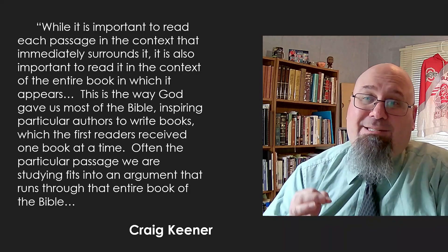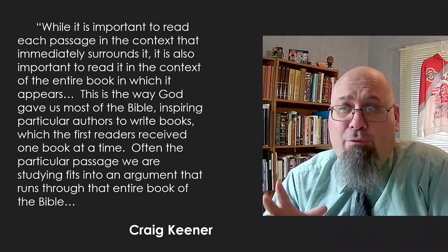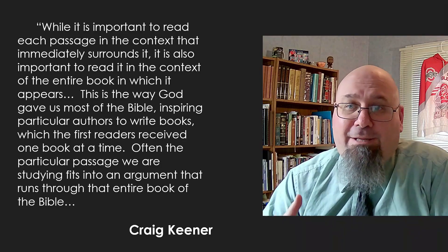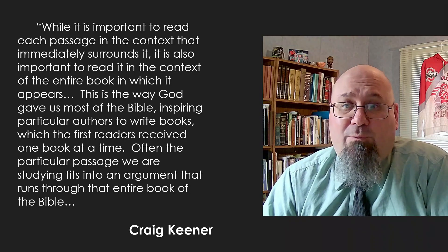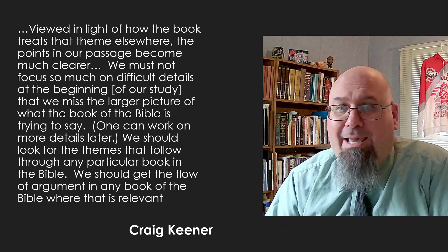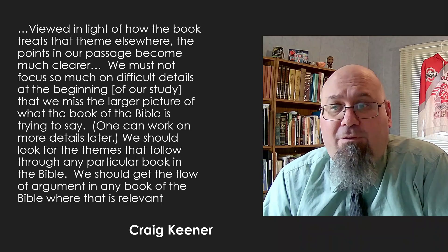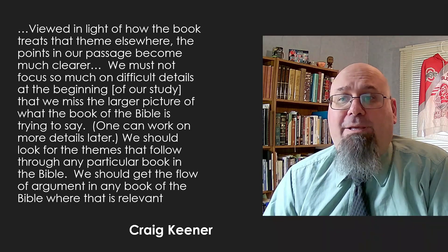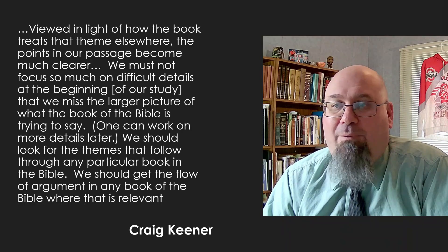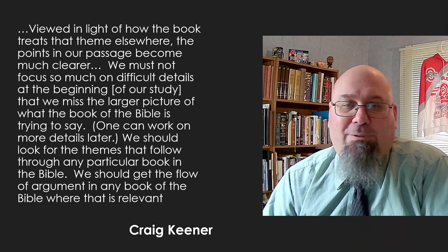Christian author Craig Keener says: 'While it is important to read each passage in the context that immediately surrounds it, it is also important to read it in the context of the entire book in which it appears. This is the way God gave us most of the Bible, inspiring particular authors to write books, which the first readers received one book at a time. Often the particular passage we are studying fits into an argument that runs through that entire book of the Bible.' He goes on to say: 'We must not focus so much on the difficult details at the beginning of our study that we miss the larger picture of what the book of the Bible is trying to say. One can work on more details later. We should look for the themes that follow through any particular book of the Bible and get the flow of the argument.' That's really good advice — see the big picture.